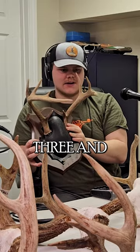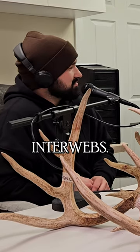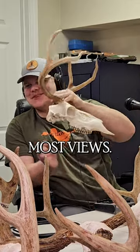This guy right here is just like a three and a half year old, probably 165-pound buck. This next one has a million-something views on the internet — the smallest one of the season has the most views.